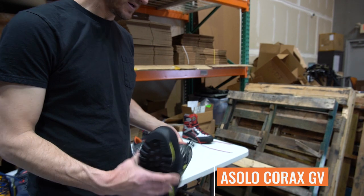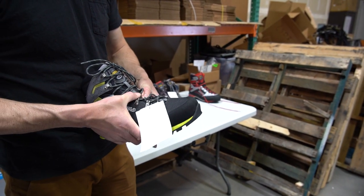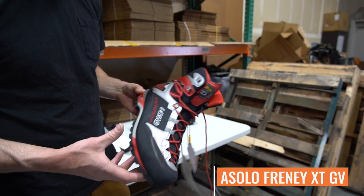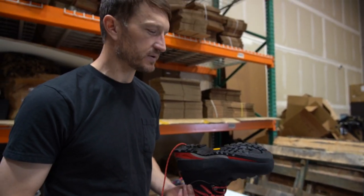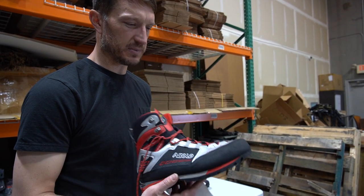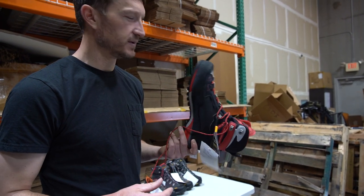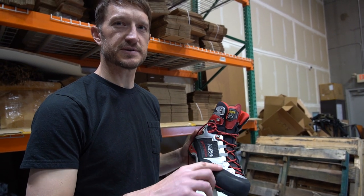We've got a couple of other Asolo options we're considering — a lightweight alpine boot. If you're somebody looking for a little more room through the forefoot, this boot definitely has it — that's the Korax GV. And then there's a boot here on the end I think is called the Frene XT GV. I was really interested in this one and have looked at it at different Outdoor Retailer shows over the years. Most people who've tried it on in the shop have absolutely fallen in love with it. I know you look a little bit like an astronaut, but that's okay — you look cool out in the backcountry.